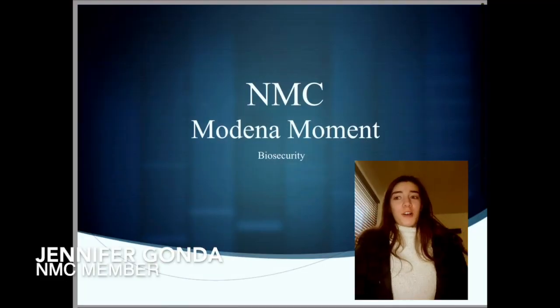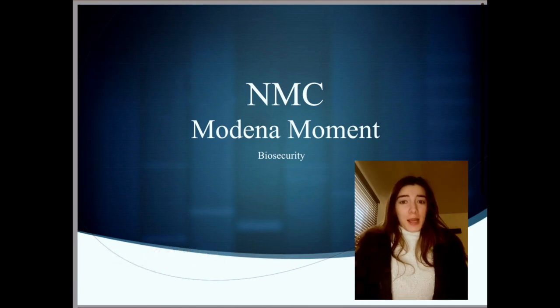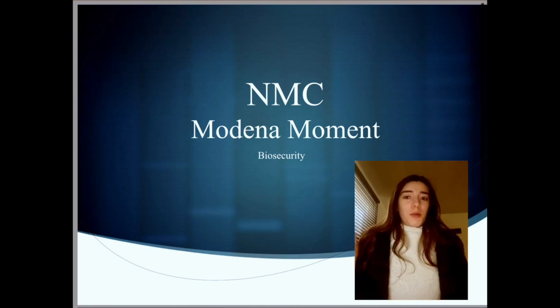Hi everyone! I'm Jennifer Gonda. I'm a relatively new Modena fancier. I have started breeding them since around 2019 and I joined the National Modena Club around that same time. I currently live in Ohio. Shane, our lovely president, has asked me to do a Modena moment based on my veterinary background about biosecurity and the health of our wonderful breed.